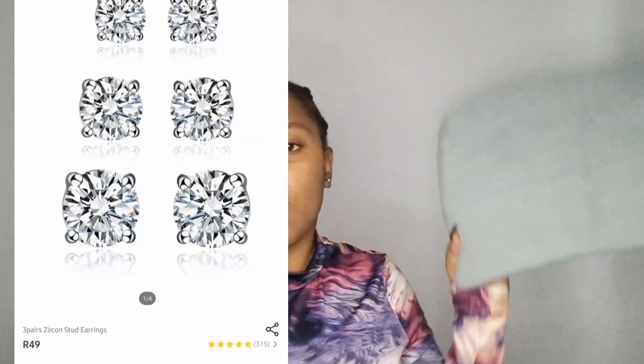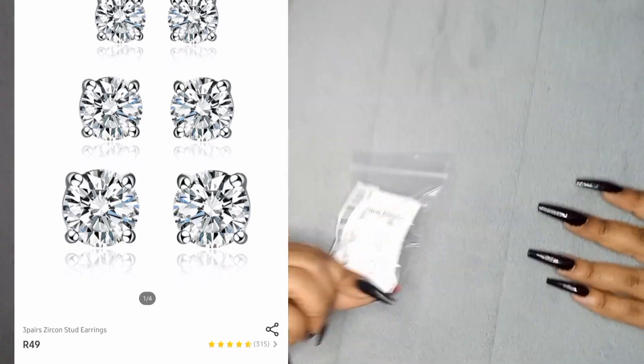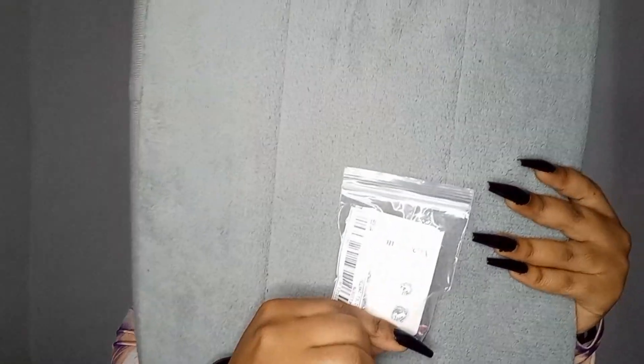More jewelry! I got myself these earrings — they're so cute and elegant. I also got anklets. I can't wait to wear them with a summer dress — I'll look so pretty.